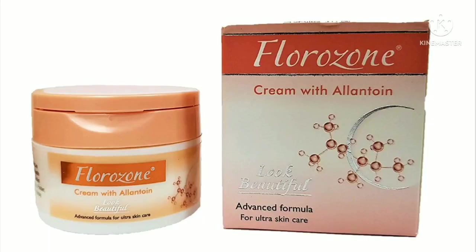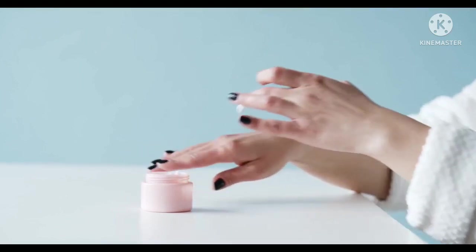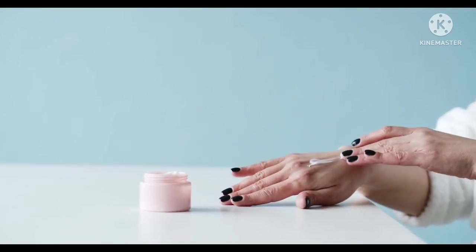Today we will talk about Fluorosone cream. Its main ingredient is alantone. It comes at 90 rupees in a 50 gram quantity, and you can use it for 3 to 4 months.